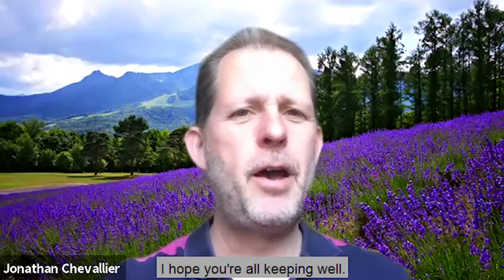Hi, it's Jonathan and welcome to this week's Charity Digital Top 3. I hope you're all keeping well.